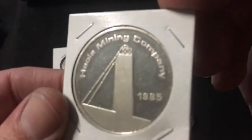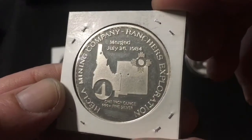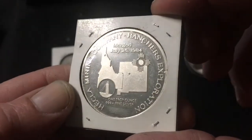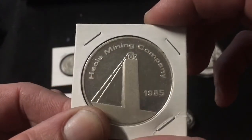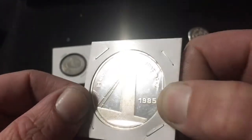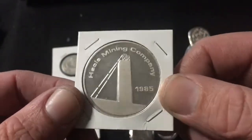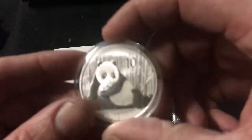I picked up this round and threw it in a flip because I didn't have an airtight for it. This is from the Hecla Mining Company in 1985 — they apparently merged in 1984 with Ranchers Exploration. I thought it was a neat older round. Not sure what I'm going to do with it; I picked it up because there's probably somebody out there who likes mining company rounds, so maybe there's a trade or order in it.